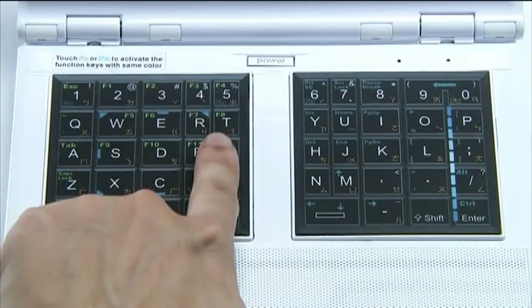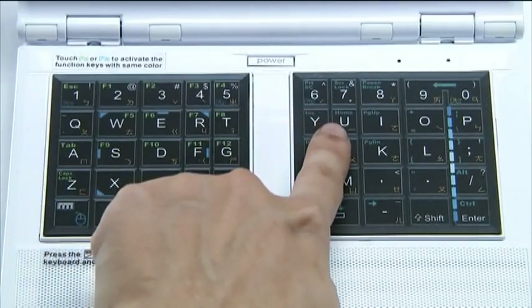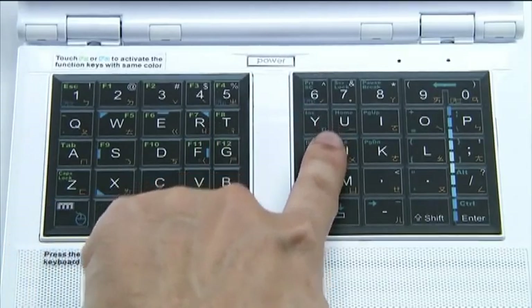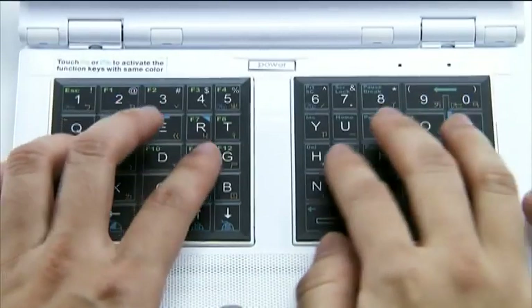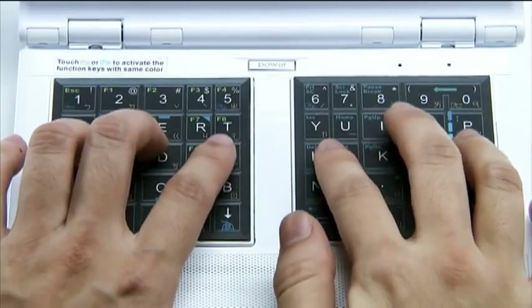While you are typing, both index fingers may cover the R, T, Y, and U keys. Thus, the slightly narrowed width for these four keys makes index finger movements shorter in distance and leaves more space for the thicker middle fingers and ring fingers.